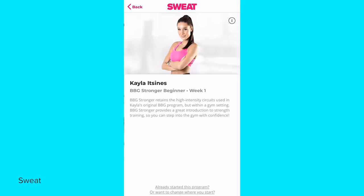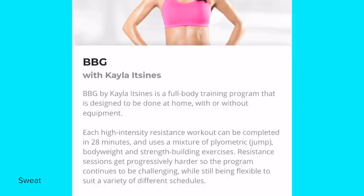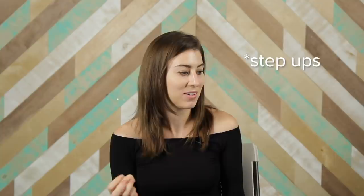There are two sections in the Sweat app: one for gym exercises and one for home. Since I wanted to try it at home, I selected the home workout option. You need a yoga mat, a foam roller, some sort of stool or chair you can step on, and weights, which are optional. The last thing you need is a water bottle.